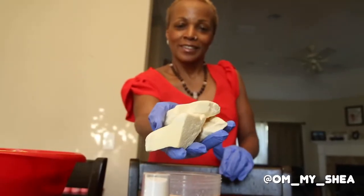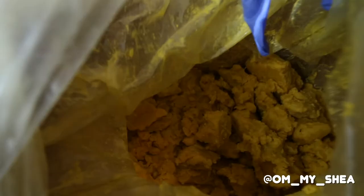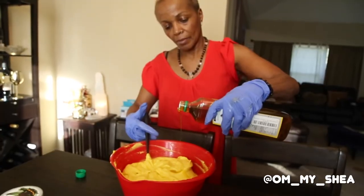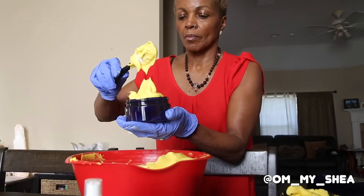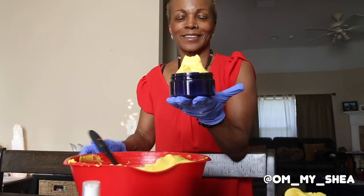Oh My Shea contains organic ingredients such as raw shea butter, coconut oil, mustard seed oil, castor oil, cocoa butter, jojoba, and vitamin E oils to thoroughly hydrate and nourish your skin.